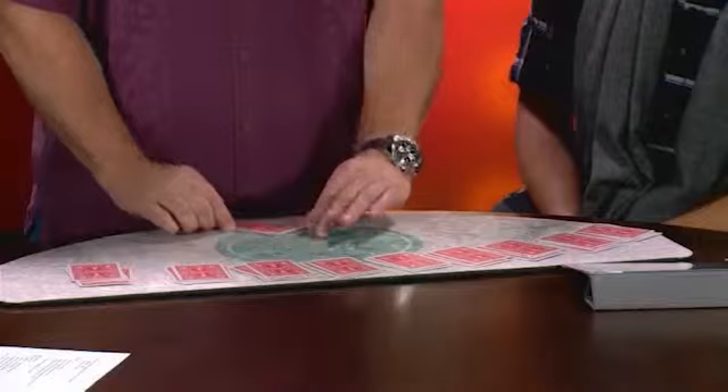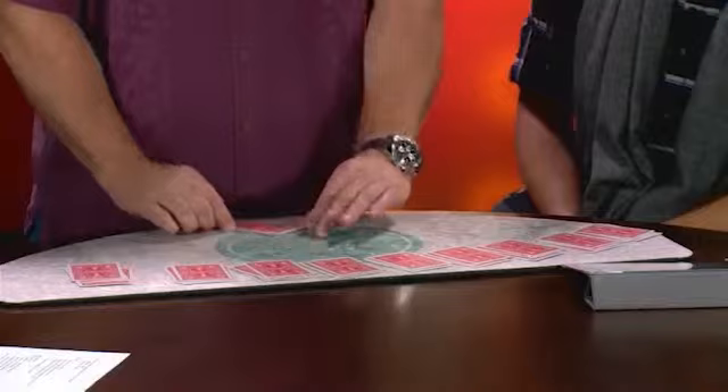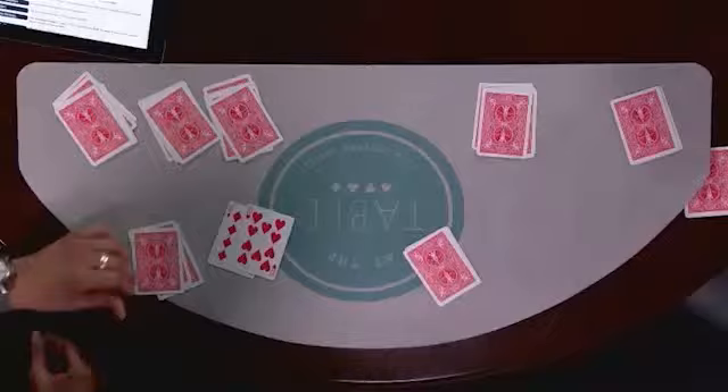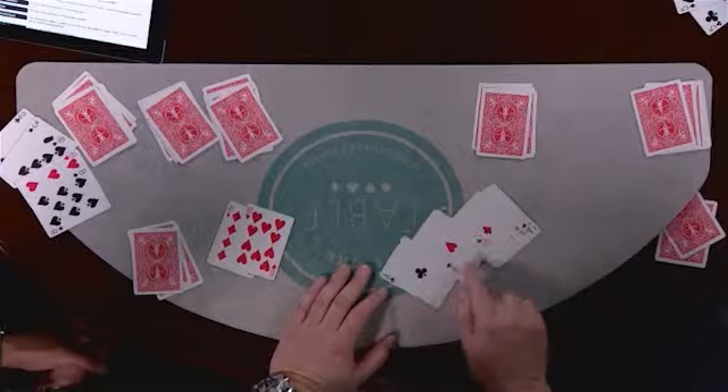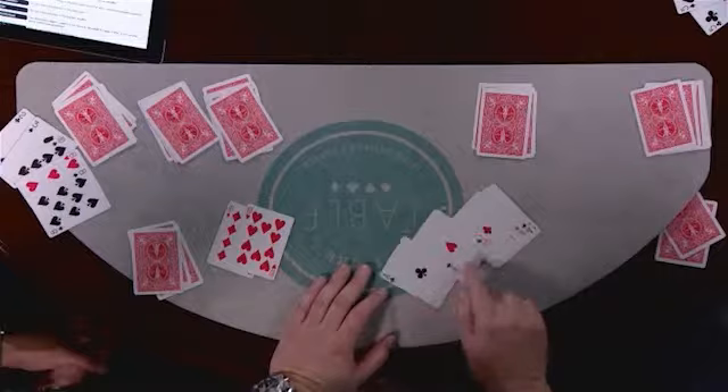You guys can reach over and take any hand you want except for that one. A pair of tens is a pretty good hand. I don't know if I'm going to be able to beat that. What do you got over there, Mike? Eight. What do you have, Lloyd? I think I got you beat. All of you have a pair. I've got two pairs. My two pair beats all of your pairs — a pair of aces and a pair of aces, actually.